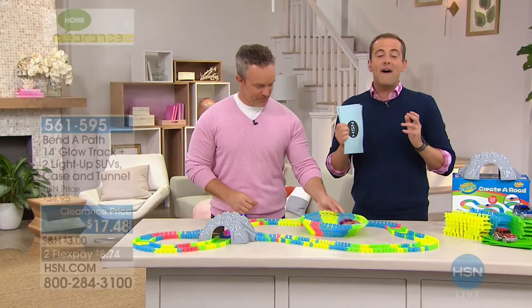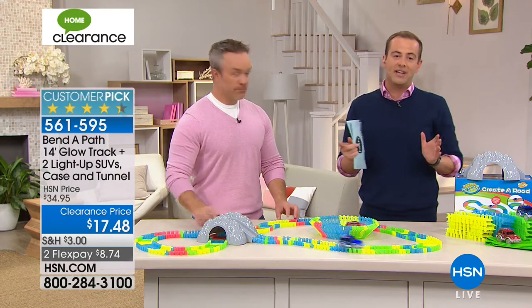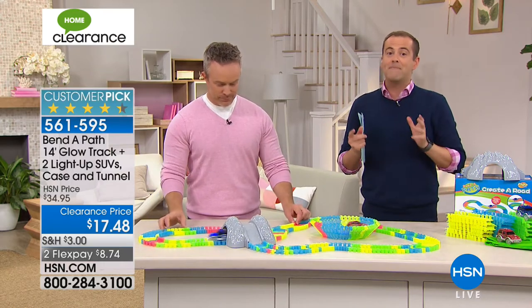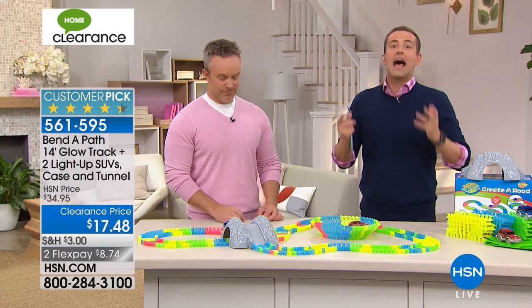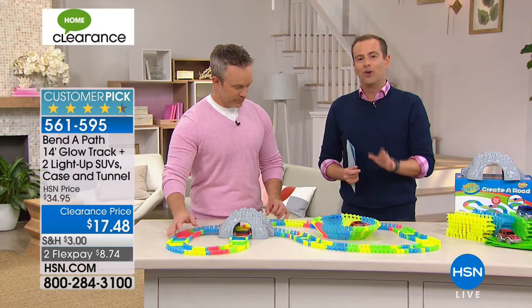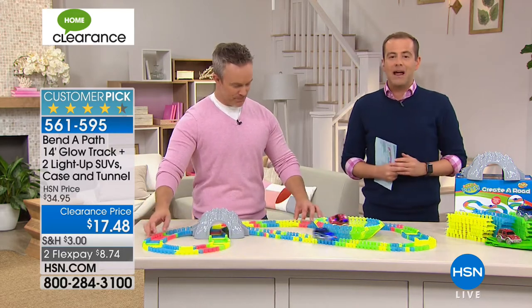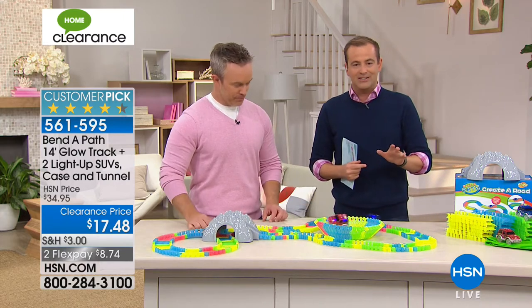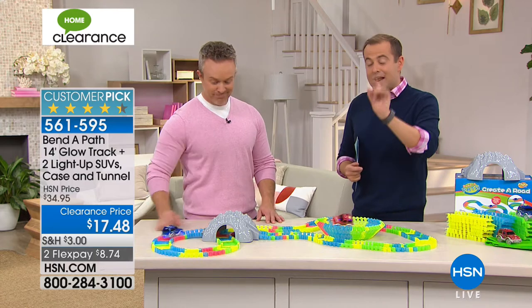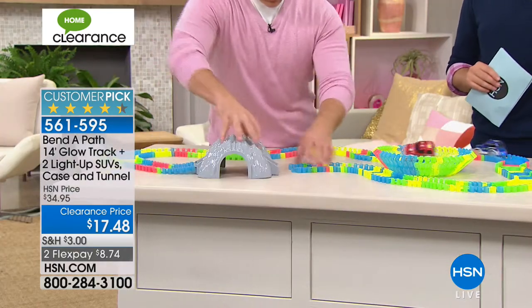We have a fabulous hour in store. Remember from 7:30 we have crazy concierge prices you won't believe. We're going to start out with a massive offer, a line lighter for clearance day. Our biggest selling toy in HSN's 40-year history is the Bender Path, and while supplies last we've taken Bender Path pricing and sliced it by 10, 20, 30, 40, 50 — down to $17.48.